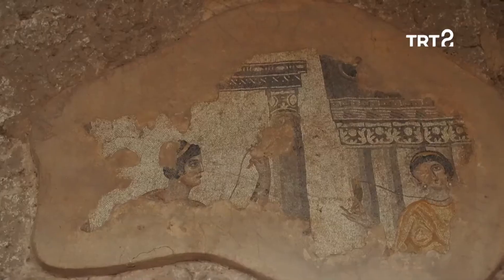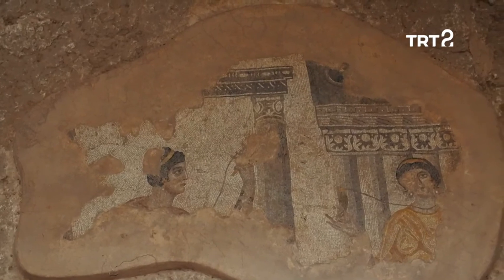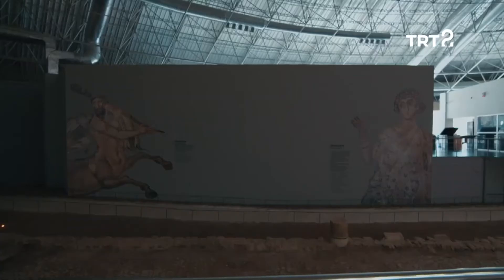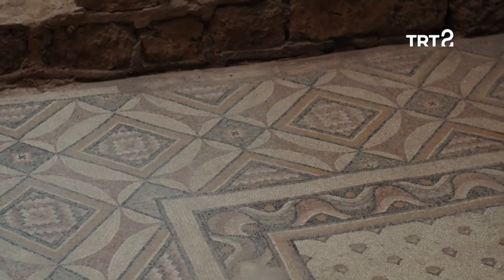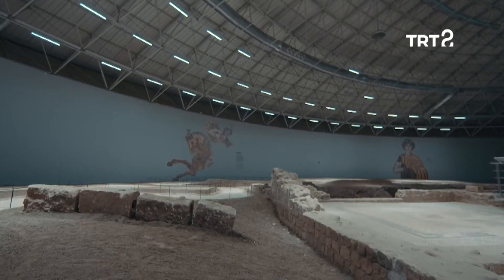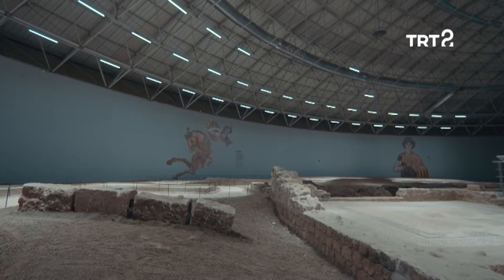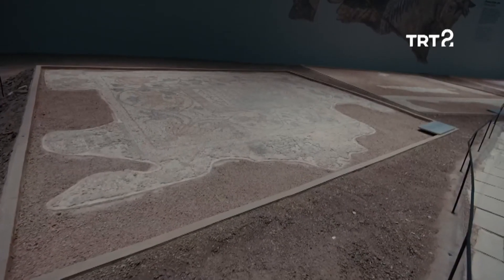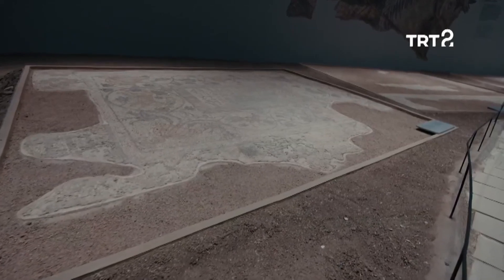Tarih boyunca Anadolu coğrafyasının en önemli yerleşim merkezlerinden biri olan Şanlıurfa, Roma döneminde kültür ve sanatta zirveye ulaşmıştı. Halepli Bahçe Mozaik Müzesi, repertuarında yer verdiği paha biçilemez eserlerle bu çarpıcı geçmişi tüm dünyaya ilan etmeyi başarıyor.